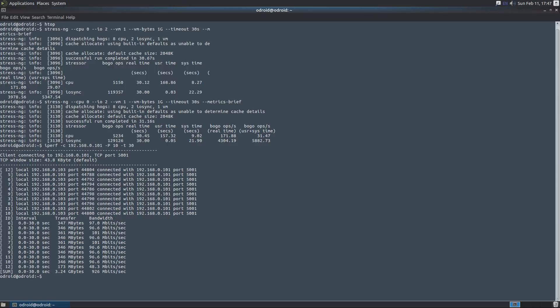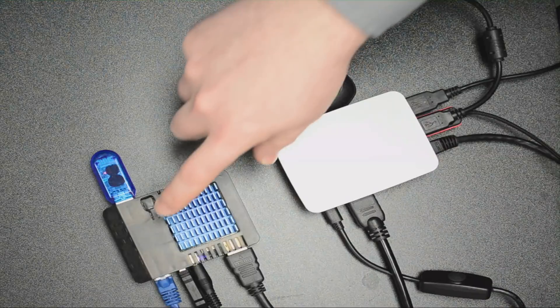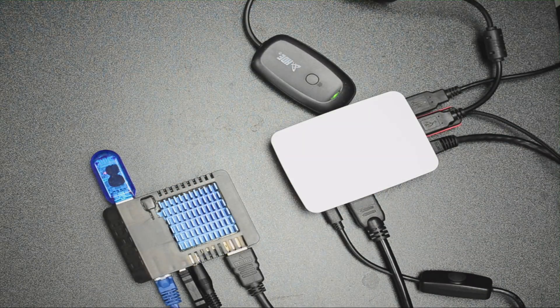In this case we have gigabit ethernet, so the ethernet connection is about 10 times faster on the Odroid XU4Q than on the Raspberry Pi 3. If you're using this for a server — running a NAS box or something like that — this is definitely going to be the Pi killer. Another reason you'd want that faster network connection: Plex servers and multimedia streaming. That's much, much faster. The final test we're going to do — the geekery is high with this one.